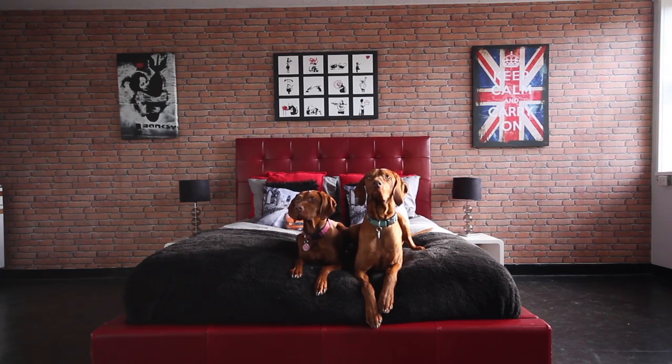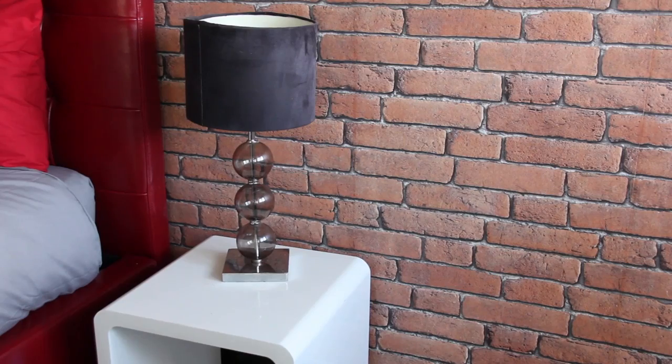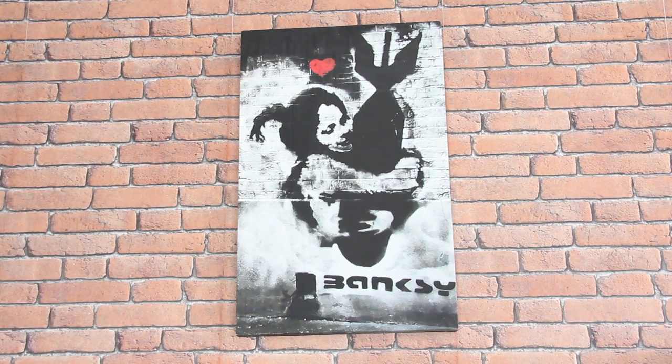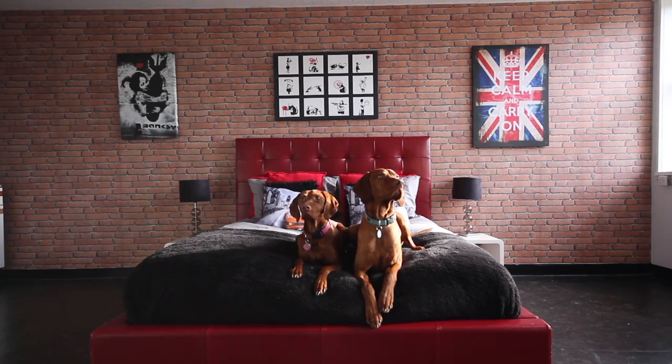The loft apartment is the newest addition to our hotel — it's the biggest. It's got a super king size bed, memory foam mattress. We're going down the road of a New York loft apartment with a Banksy mural, and on the side you've got a coffee machine. The whole idea was we've got four of our own dogs and we wanted to create an atmosphere we'd be happy to leave our dogs in.